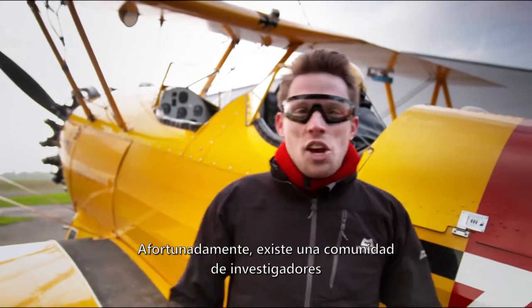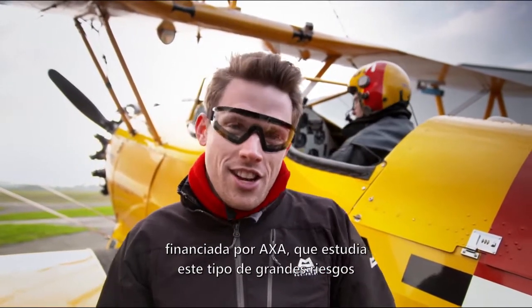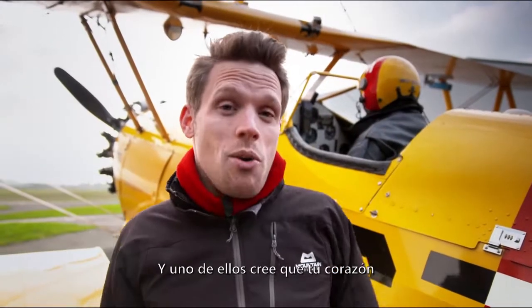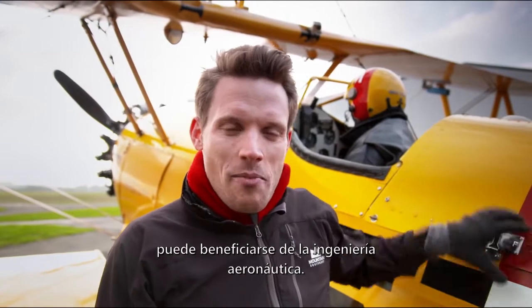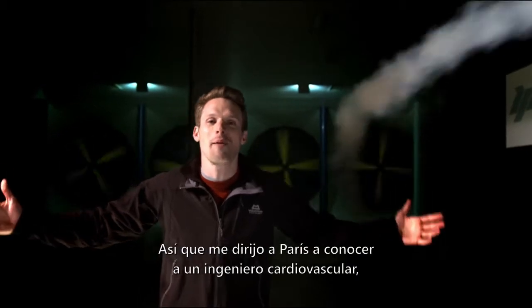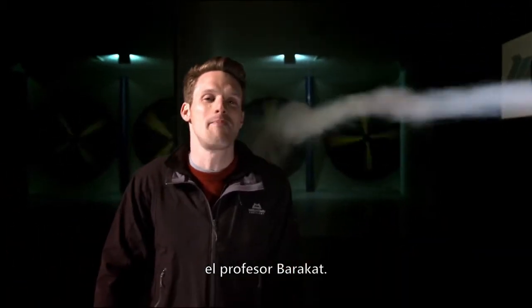Luckily, there is a community of researchers supported by AXA who are looking into all major risks like these and how we can prevent them. One of them thinks that your heart can get some help from airplane engineering — it's all about flow dynamics. So I'm off to Paris to meet a cardiovascular engineer called Professor Barakat.